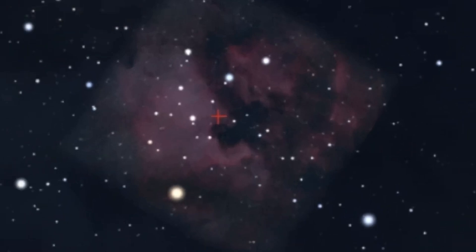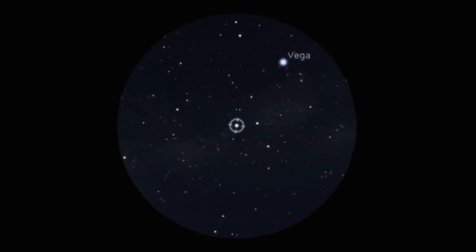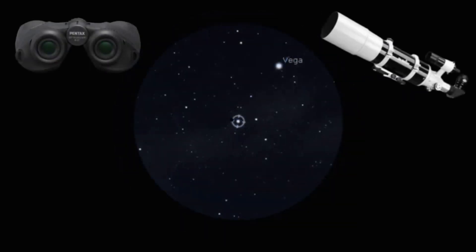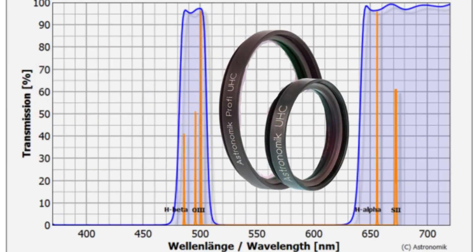The North American and Pelican Nebulae are best viewed under very dark skies. The nebulae covers a large apparent area, therefore optics with a larger field of view, such as binoculars or a wide-field telescope, are a good tool to use. Nebulae filters can also be used under light-polluted skies to suppress unwanted wavelengths of light and enhance views of the nebulae.